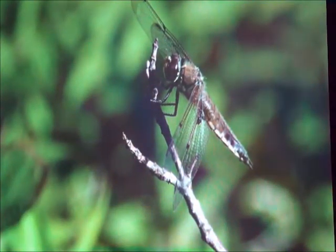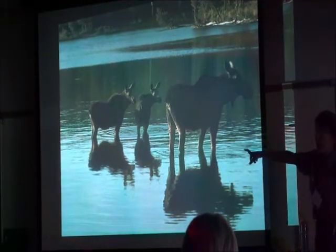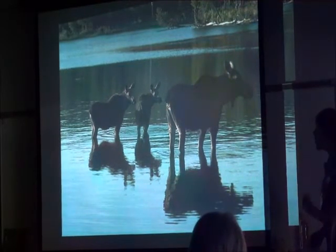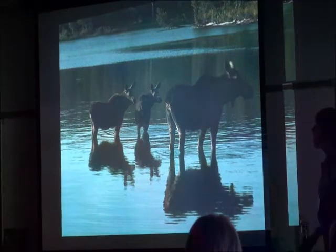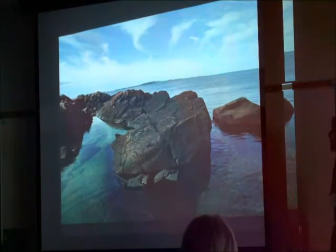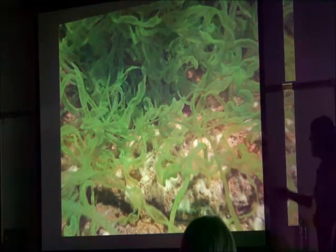And some animals just come to visit. They don't stay very long and then they go away. But they're still important — when moose come, they eat things in the water, they kind of mess up the water when they're walking, they change the way the lake looks. So they're very important too. All animals and plants that live in the water have a special role to play. Some of them make energy from the sun — they make food from the sun. Like the plants, like algae.